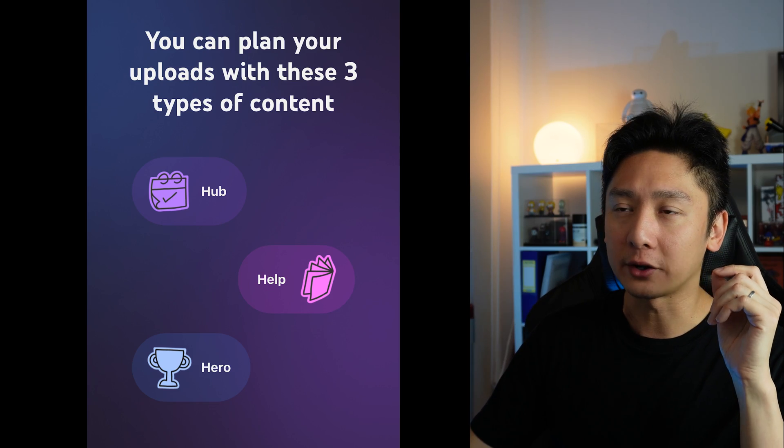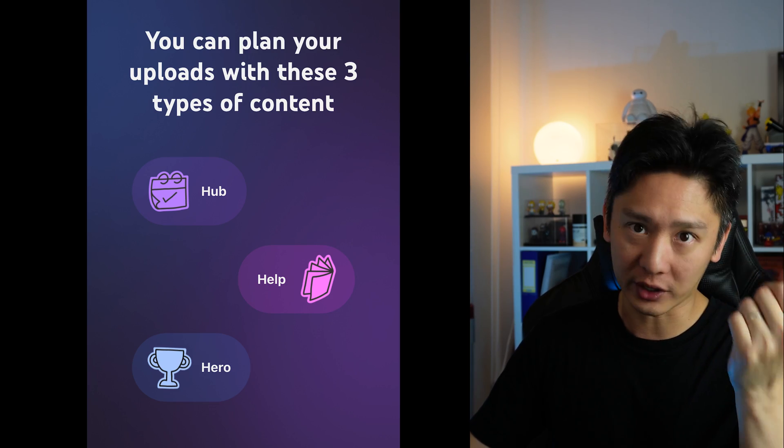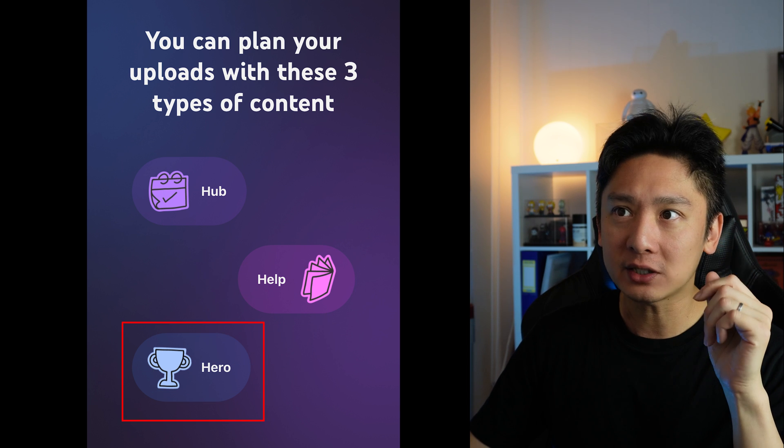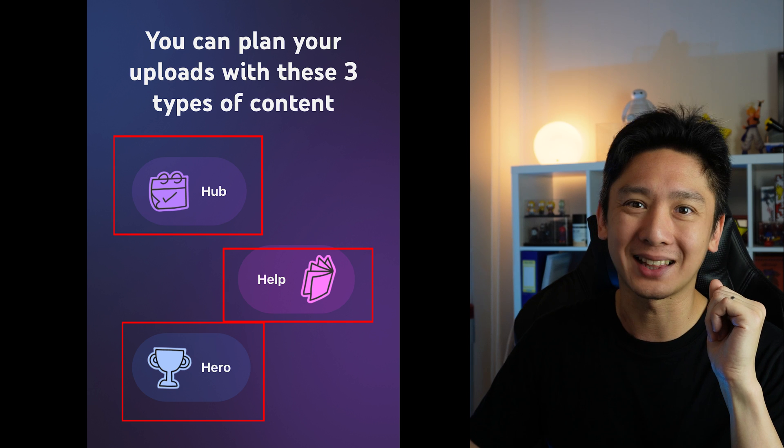The next screen is where YouTube says there are three types of content we can upload: Hub, Help, and Hero. Remember these three types of content because they will be very important later.